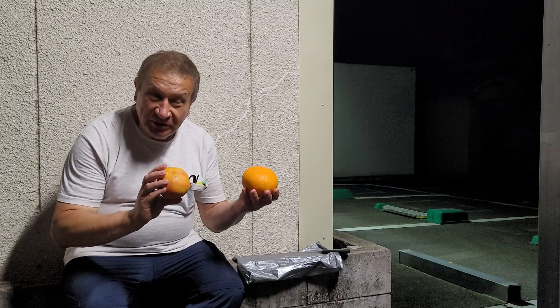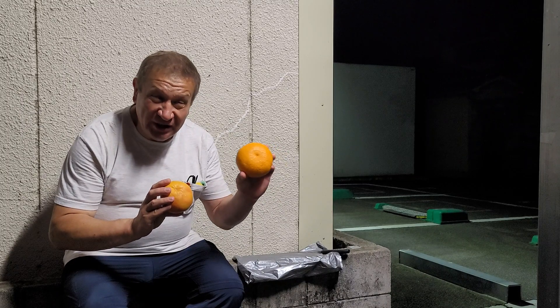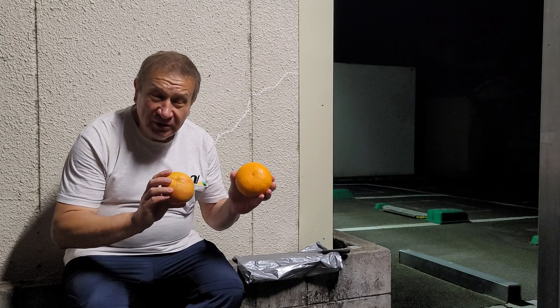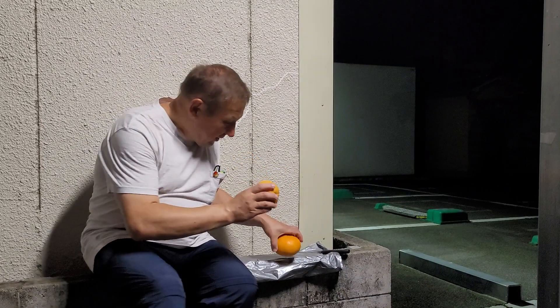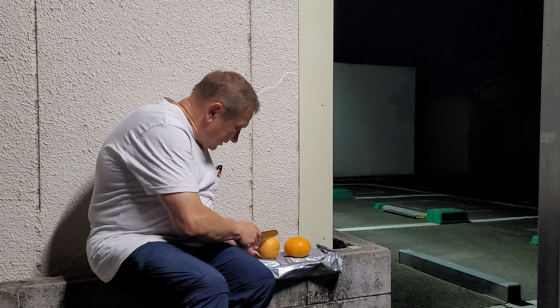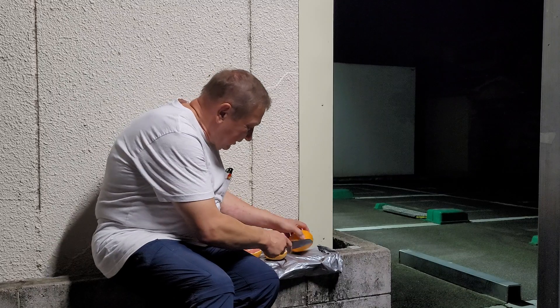They're quite similar. They both belong to citrus. You can see that the right one is slightly larger and the left one is slightly smaller, but otherwise they're very similar. So let me cut them to show you what's inside. I have a knife here and can cut both of them.